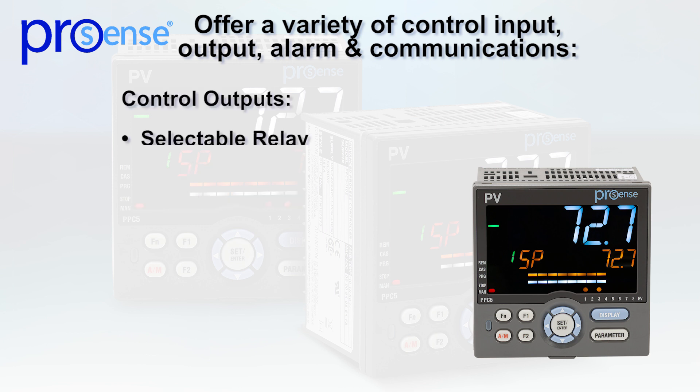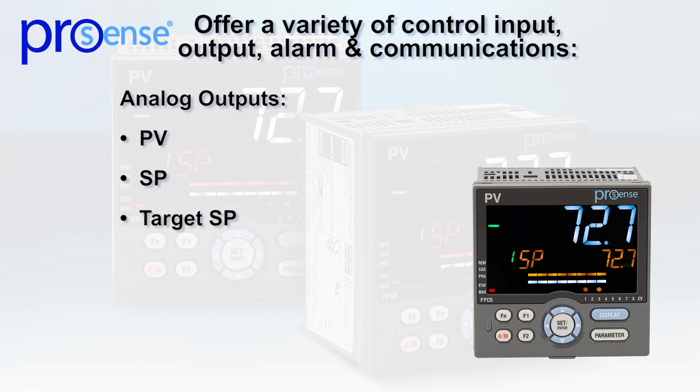Control outputs include relay, voltage, pulse, or linear current. An analog output to represent the PV, SP, and target SP, remote SP, or output signal is also available.